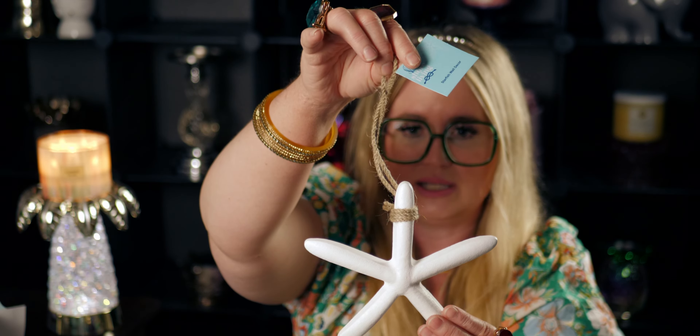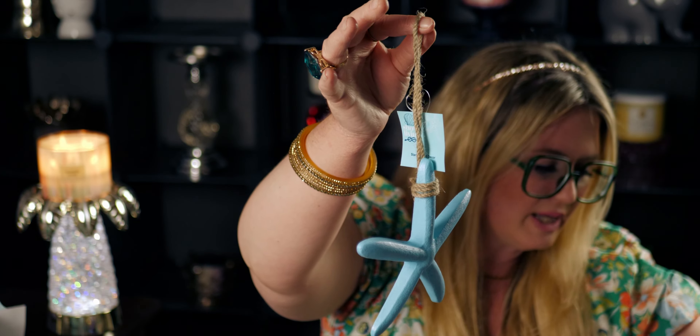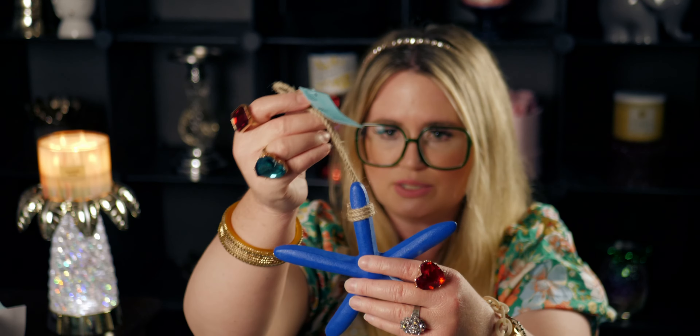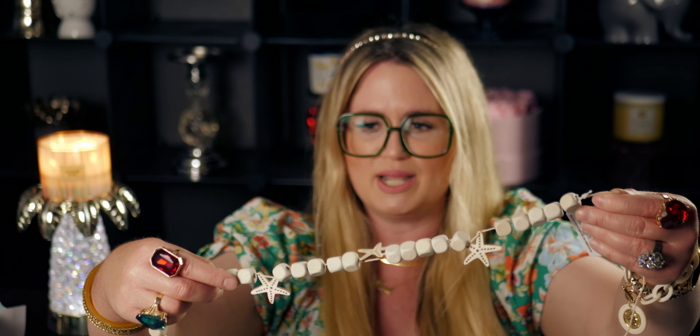I picked up more Shore Living items — more starfish, because starfish have a special meaning to me. These are super impressive looking. There are four colors to choose from; I got the white one and a water-blue one. I also got a dark blue one. They really outdid themselves at Dollar Tree this year — the size is so nice.